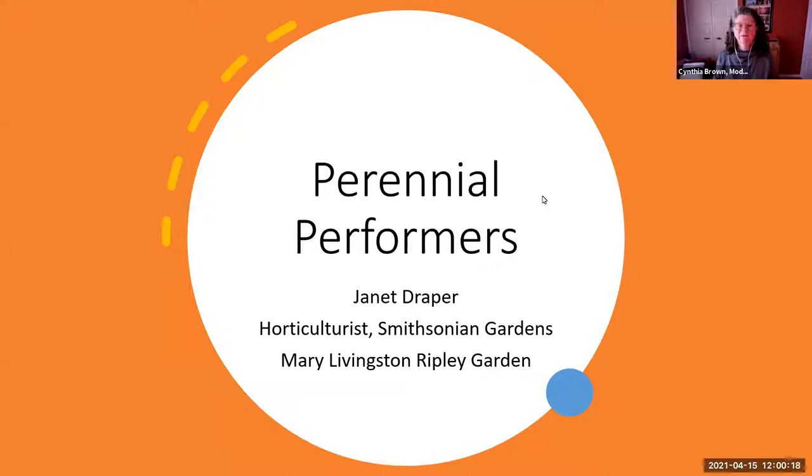Good afternoon, welcome to Smithsonian Gardens 'Let's Talk Gardens,' a webinar series where we help you create a green thumb. Today we have a lovely speaker — you're going to be wowed with her engagement and her images, and if you come downtown to Washington DC you'll be wowed by her garden as well. My name is Cindy Brown, I'm the education manager, and Janet Draper is our speaker today.